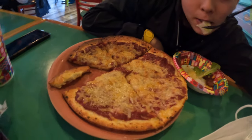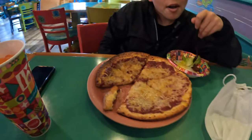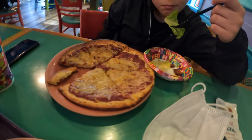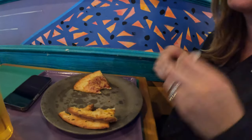Last up was Pizzafari at Animal Kingdom. We had the vegan pizza. Make a note: you have to go to the window and order this — it is not on the mobile ordering app, and we don't know why. Also, apparently there's a vegan sausage that comes as a topping, but they were out of it when we were there.